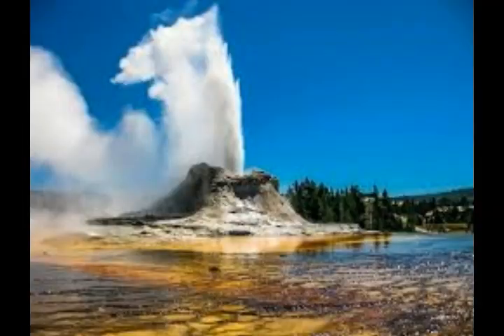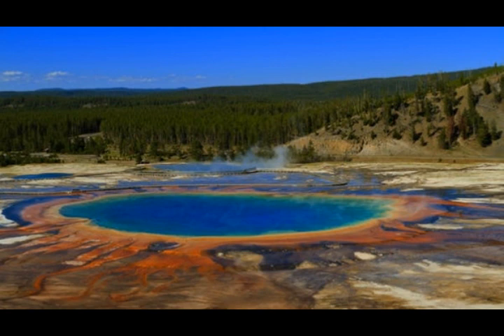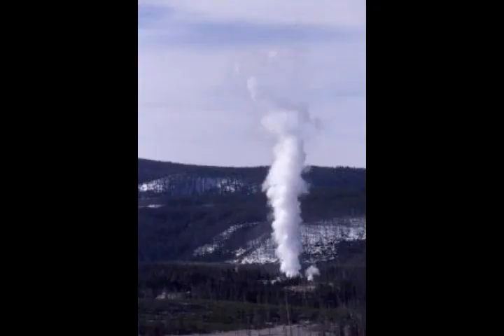Yellowstone Volcano's unprecedented uplift has been caused by huge magma intrusions according to study revelations. It's a supervolcano on the northwest corner of Wyoming, also overlapping into Montana and Idaho. Famous for its natural sites, it appears to be hiding secrets deep inside the caldera, continuing to rise for two consecutive years in 2013 and 2014. It has over 60% of the world's geysers and over 10,000 hydrothermal areas.